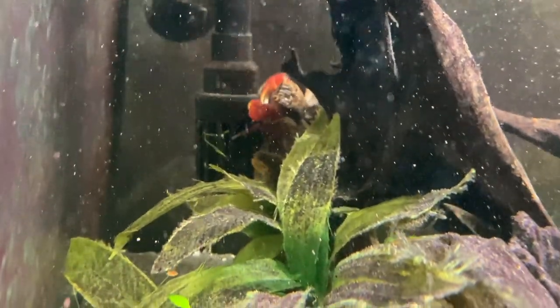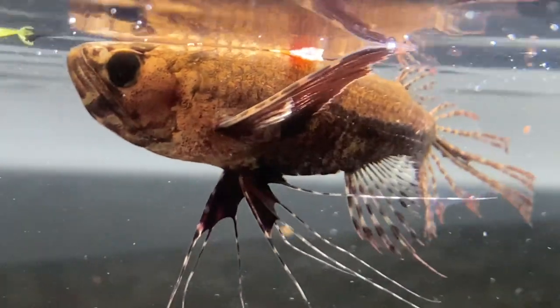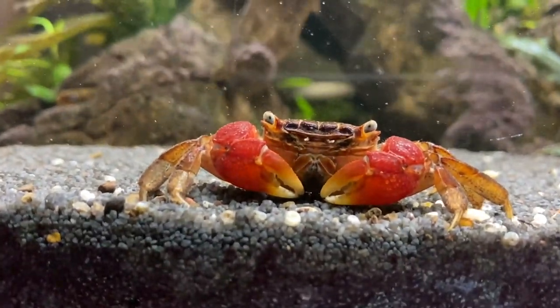I was watching the crab for a good ten minutes — it was so fascinating. At one point it found the intake of my filter and started climbing up, so I quickly double-checked that my tank was still escape-proof. I had basically used a few sponges to close up all the gaps, because these crabs can live out of water and I've got other fish that could potentially jump out too. I was fairly confident the crab wouldn't escape.